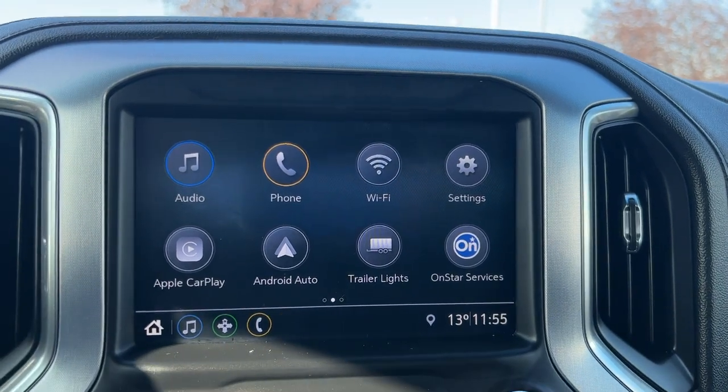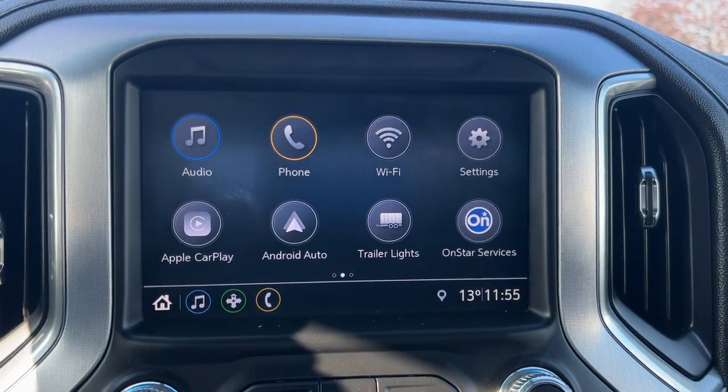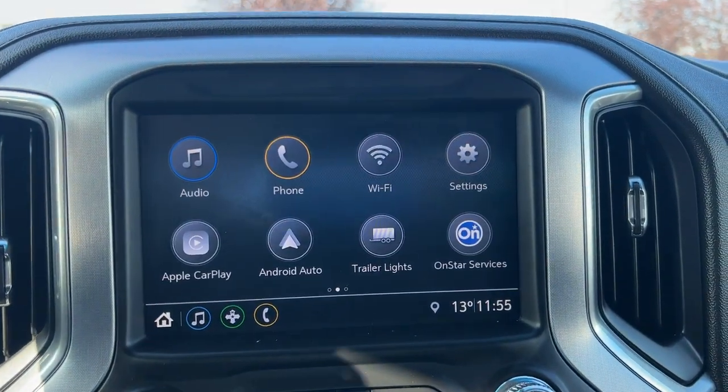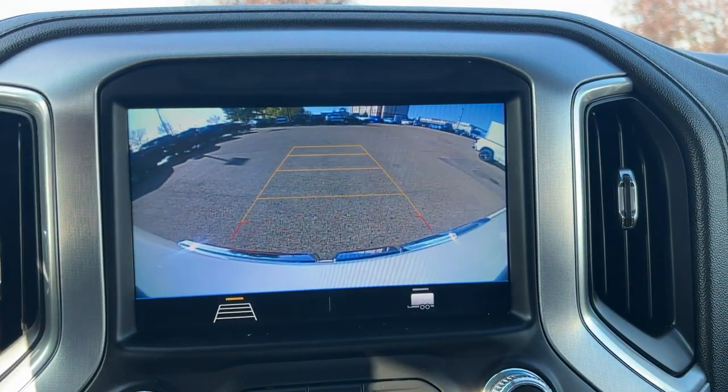Moving on to the infotainment system, you have Apple CarPlay and Android Auto, built-in Wi-Fi hotspot, OnStar services, and you can also access your rear camera from here.